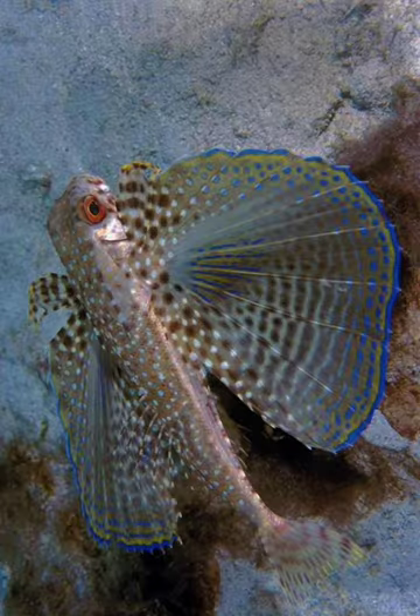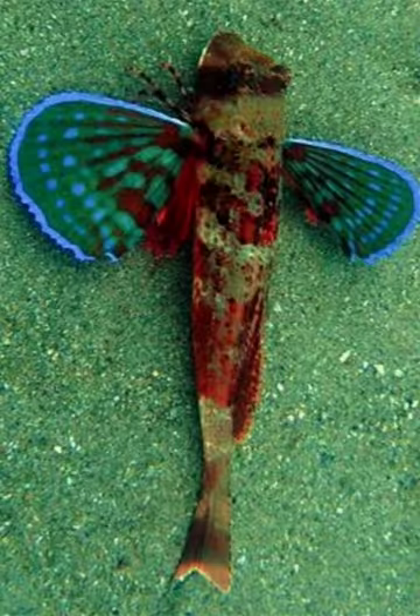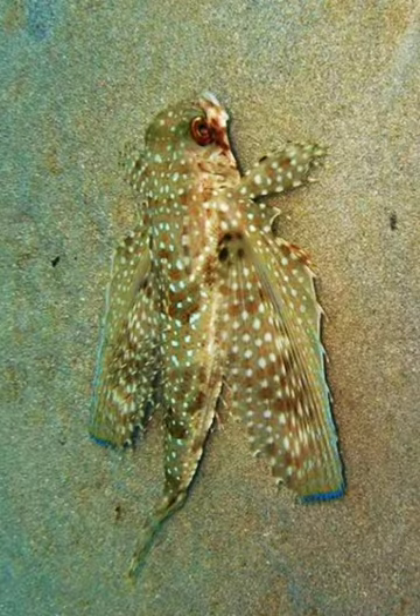The Flying Gurnard is found in tropical and subtropical waters of the Atlantic Ocean. These fins are brightly colored with blue, red, and orange hues, and are used for flying through the water.